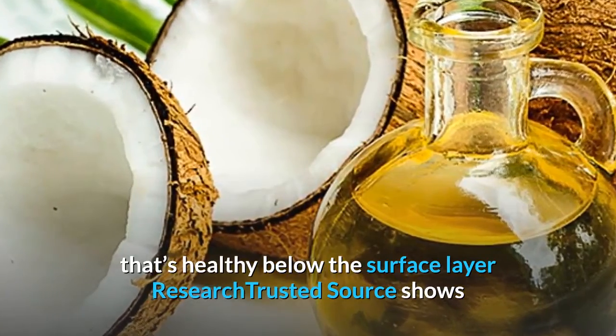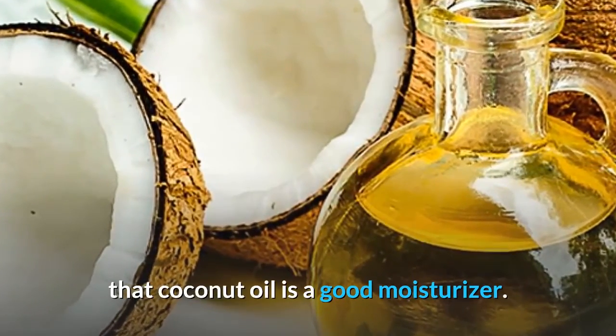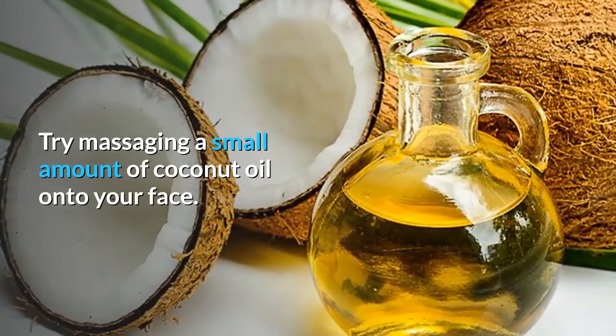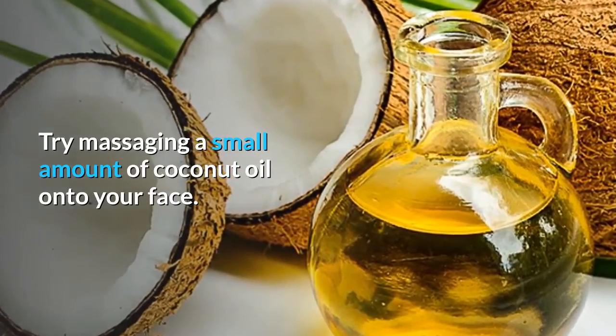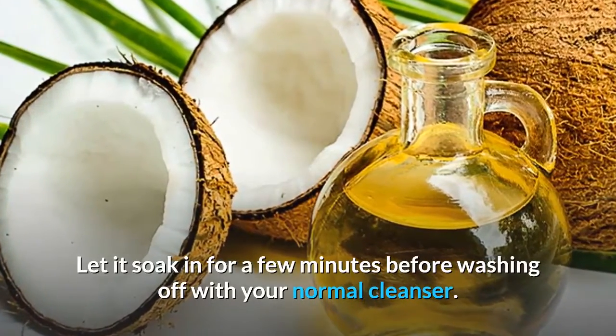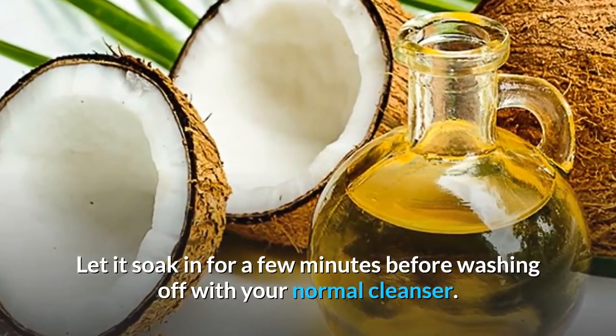Research shows that coconut oil is a good moisturizer. Try massaging a small amount of coconut oil onto your face, let it soak in for a few minutes, then wash off with your normal cleanser.